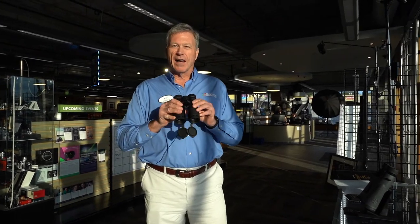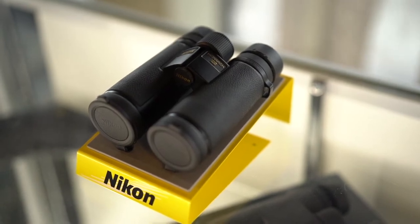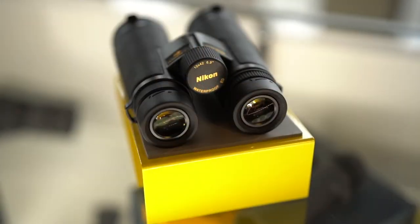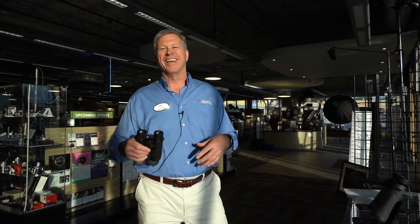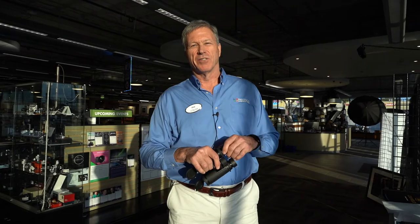Lastly, and I'll let you go — I really appreciate your time — we've upgraded our Nikon line. We've got their new HG line, and this is a pair of 10x42 Nikon binoculars that go for $999. Thanks for visiting with us today. We've got so much cool stuff in the store these days. There's so much exciting stuff happening with technology and photography. Come see us. Thanks.